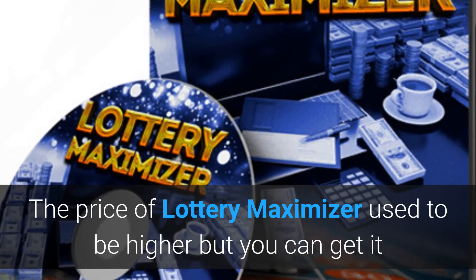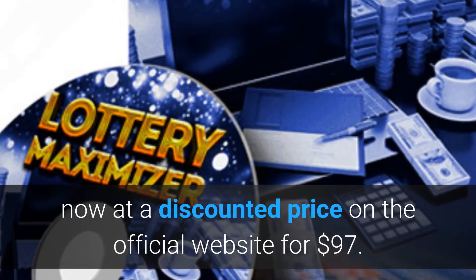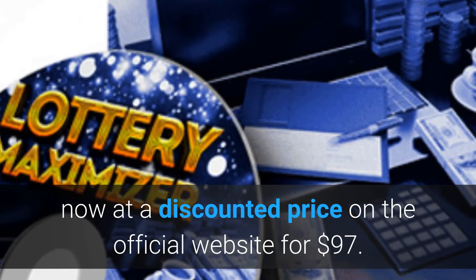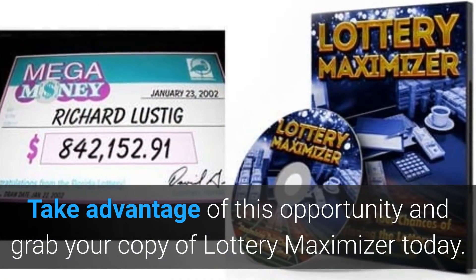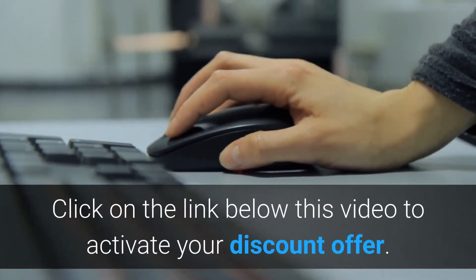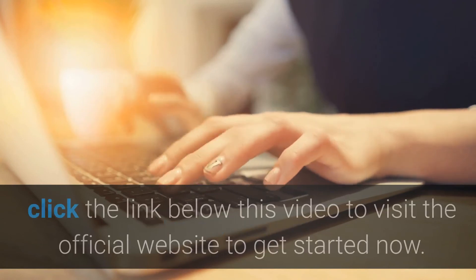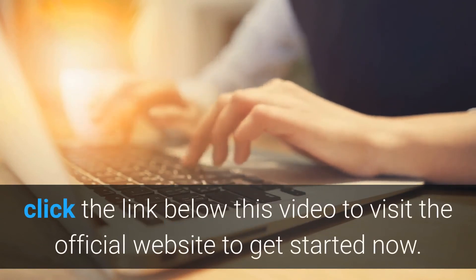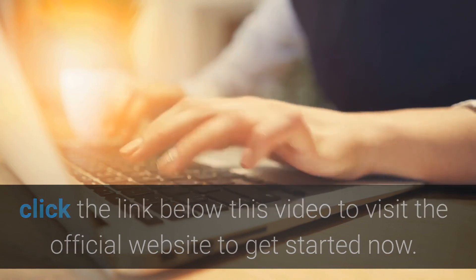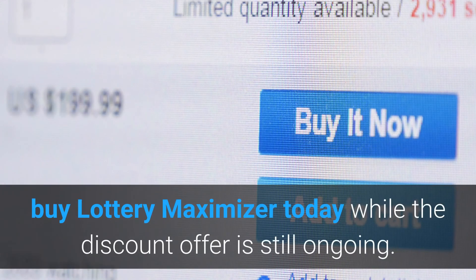The price of Lottery Maximizer used to be higher, but you can get it now at a discounted price on the official website for $97. Take advantage of this opportunity and grab your copy of Lottery Maximizer today. Click on the link below this video to activate your discount offer and visit the official website to get started. The discount promo is ongoing but for only a limited time, so hurry up and buy Lottery Maximizer today while the discount offer is still available.